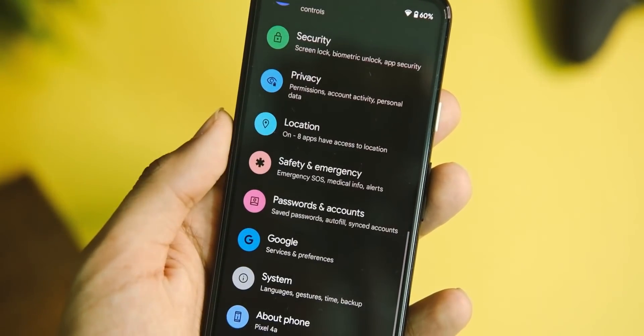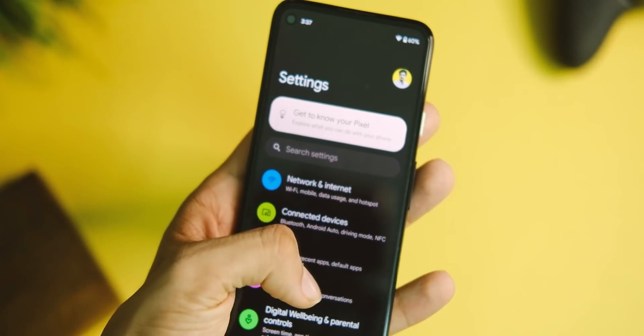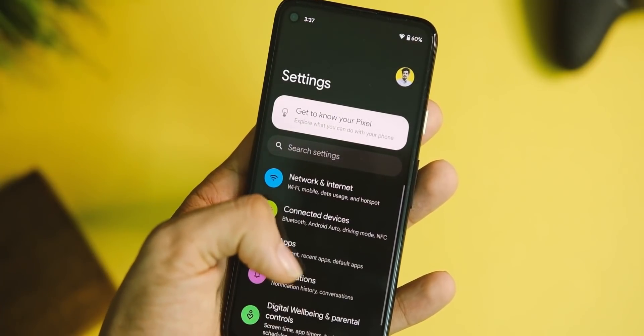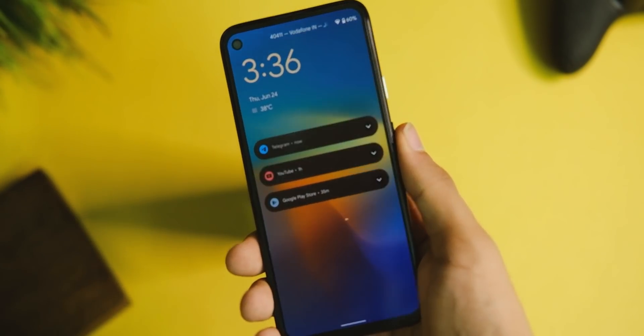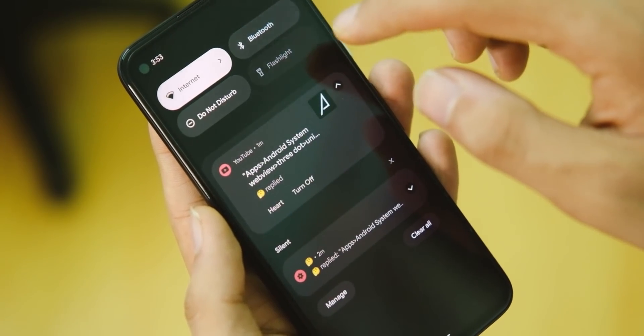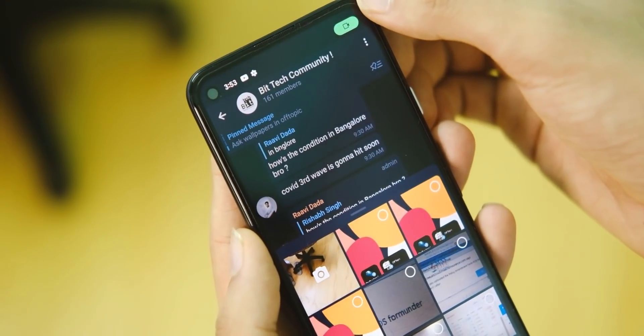The notification tiles have also changed — they appear in rounded cards which makes things look cleaner with more notifications. The way they are stacked looks really nice, and the new notification shade animation looks quite awesome and different too.